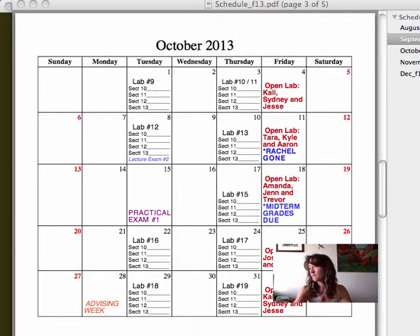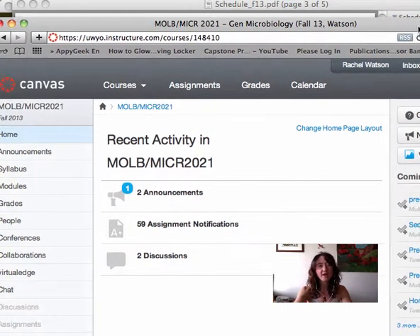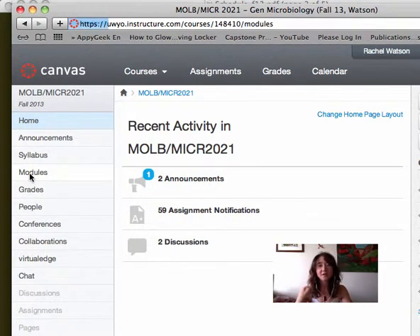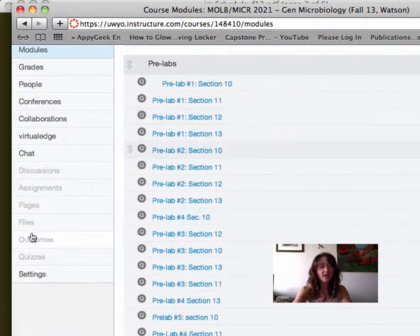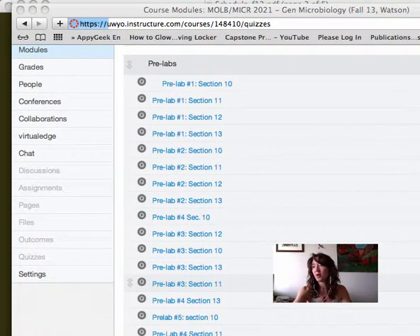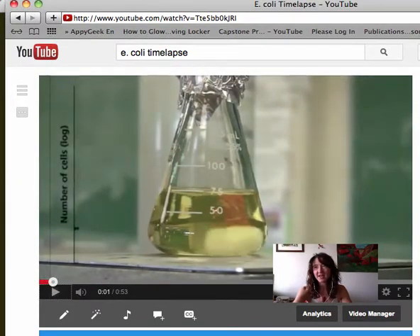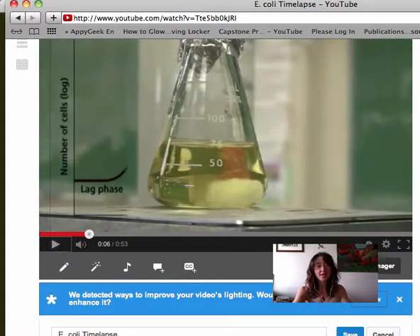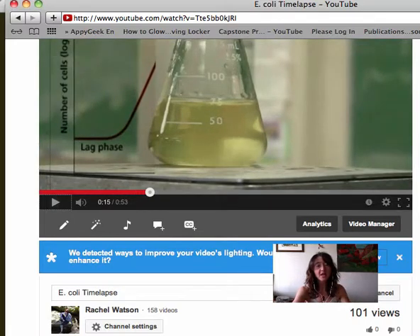I'm going to pull up Canvas. I want to talk about bringing a video into Canvas — some of you may have already found this, but if not, this might be an informative process. Say your students didn't really understand the whole thing about using a logarithmic culture to test against antibiotics, and in your pre-lab you want to use the video that Kyle made last summer — a time-lapse video of E. coli growing. It's really fun to see the turbidity in the culture change as the phases of growth are changing. So maybe you want to use this YouTube link in your pre-lab to help with a visual.